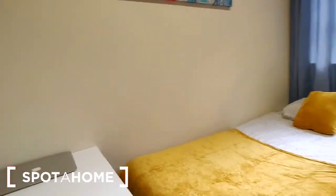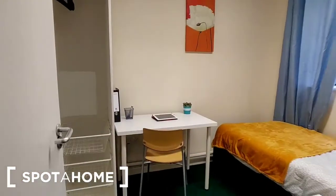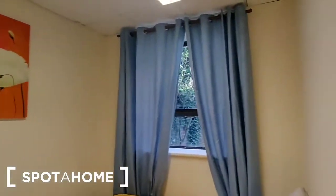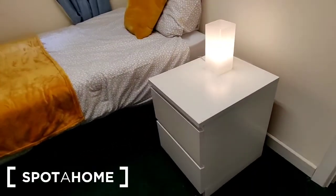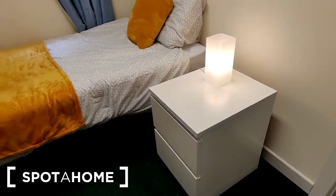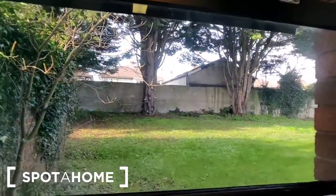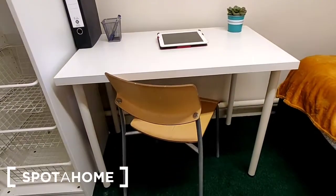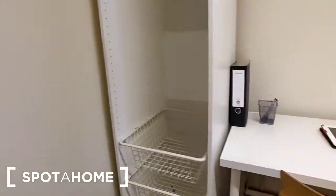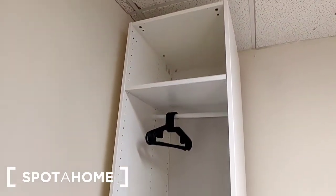So that is bedroom one. The second bedroom is also a single room, decorated the same with a slightly different layout. There's the same bedside locker, drawers, and lamp. The window again looks out to the gardens at the back. There is a desk at the foot of the bed, a desk with chair, and again an open wardrobe with shelving.